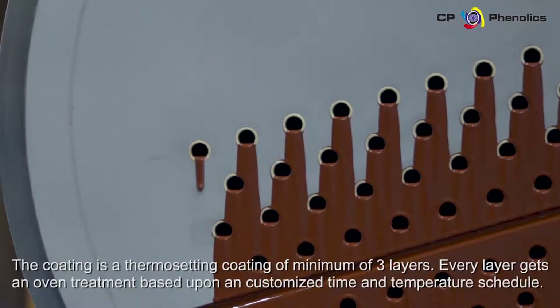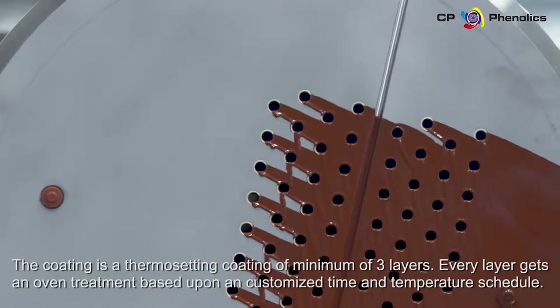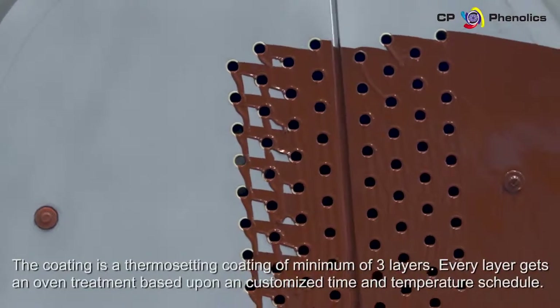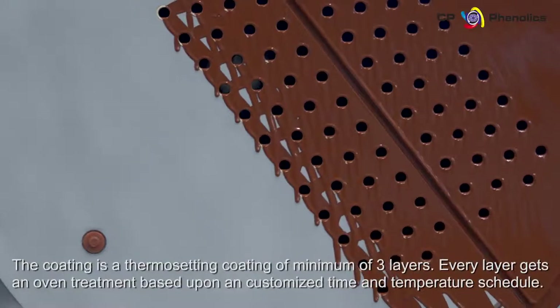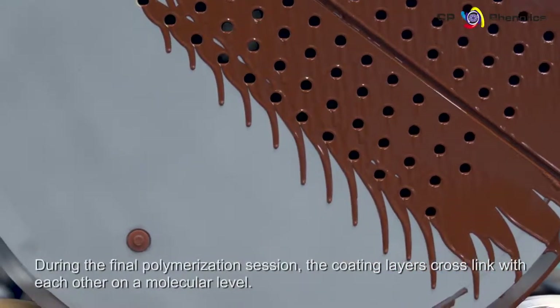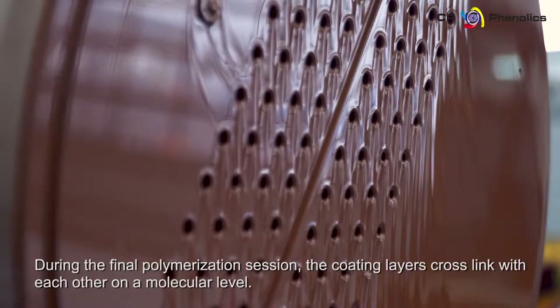The coating is a thermosetting coating of a minimum of three layers. Every layer gets an oven treatment based upon a customized time and temperature schedule. During the final polymerization session, the coating layers cross-link with each other on a molecular level.